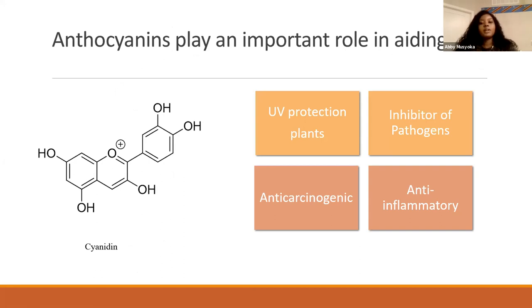Anthocyanins play an important role in plants through UV protection and also inhibition of pathogens on the plants. And when consumed by humans, they have anti-carcinogenic and anti-inflammatory benefits.